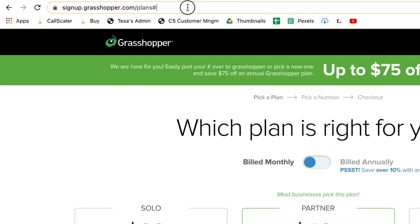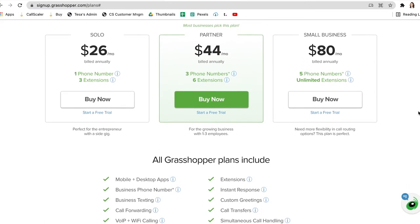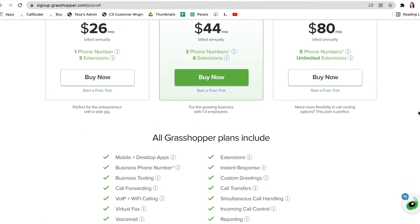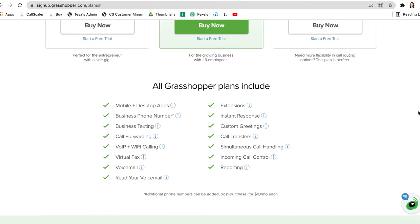You can go to their website to check out their plans. They offer three plans along with a free seven-day trial. All of their plans include at least one business phone number with at least three extensions, plus mobile and desktop applications, VIP and Wi-Fi calling, texting, call forwarding, faxing, voicemail, custom greetings, call transfers, 24-7 US-based support, call reports, and many more.